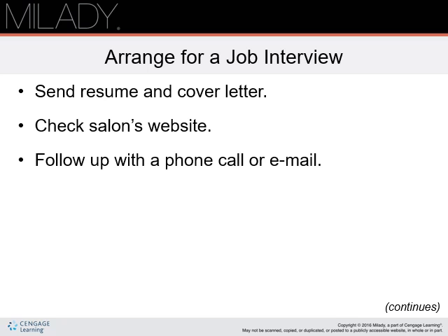Follow up via phone or email. Mark your calendar to remind yourself to make a follow-up contact. A week after submitting your resume is generally sufficient. When you call or email, try to schedule an interview appointment. Keep in mind that some salons may not have openings and may not be granting interviews.